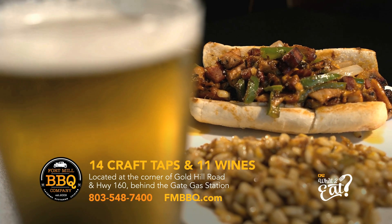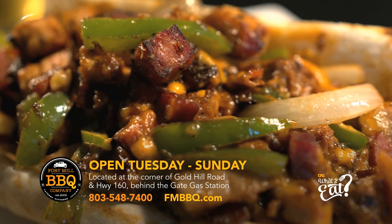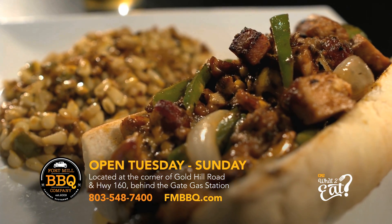The signature Southern Philly combines brisket, turkey, bacon, smoked sausage, peppers, onions, and homemade chipotle cheese.